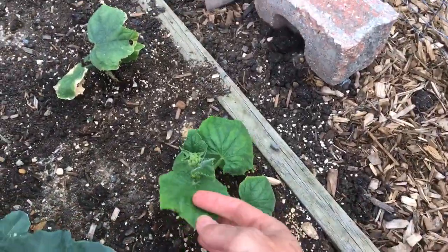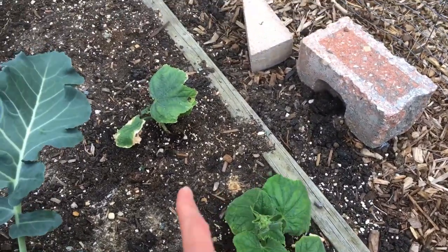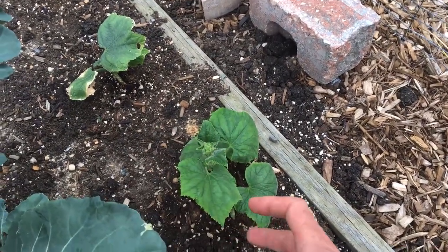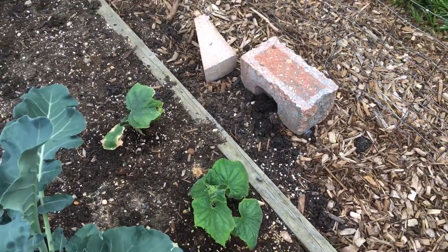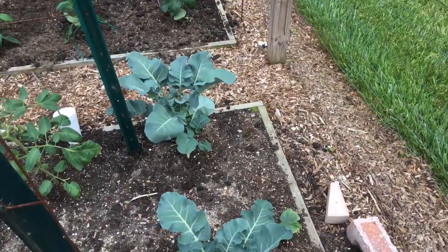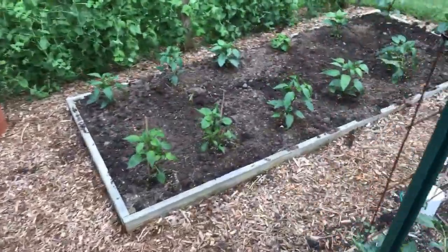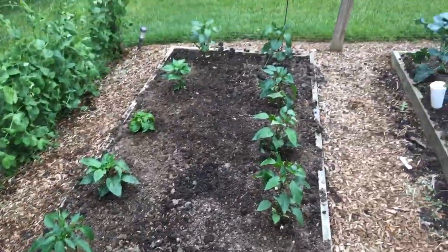Finally I'm getting some growth out of my gherkins — these are my favorite gherkins. They just sat there not doing anything. That one looks terrible but it's actually starting to grow. I think sooner rather than later these things are going to start taking off, and two plants will be plenty — I will have more pickling cucumbers than I'll know what to do with.